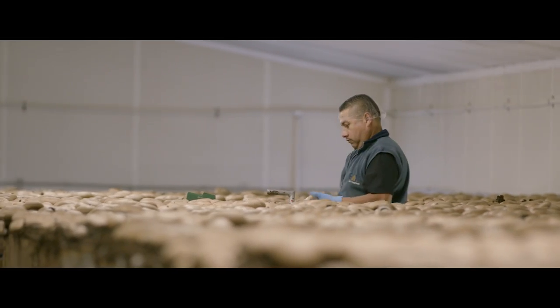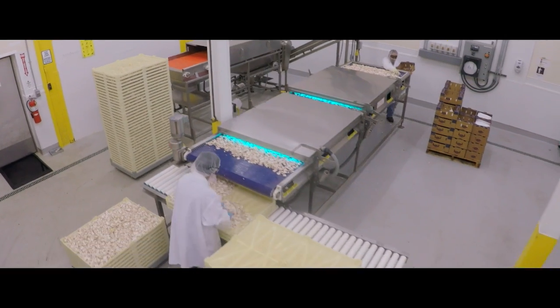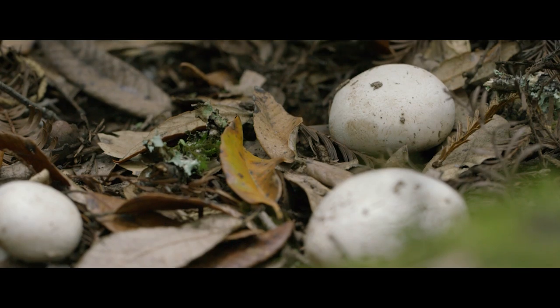They are harvested by hand, then they're sliced and exposed to UV light. In controlling the light exposure, we maximize the production of vitamin D in the mushrooms — something they don't make as much of in nature because they don't grow in brightly lit areas.